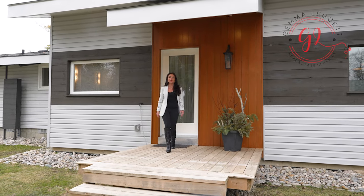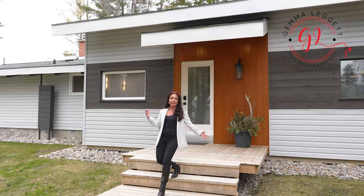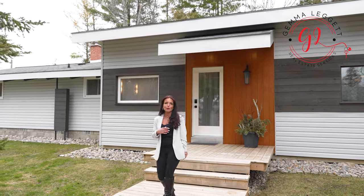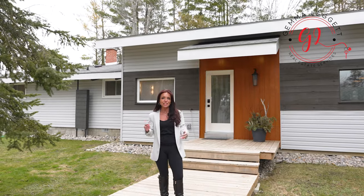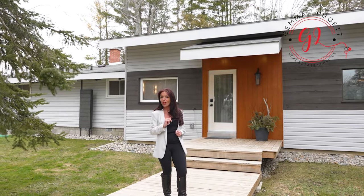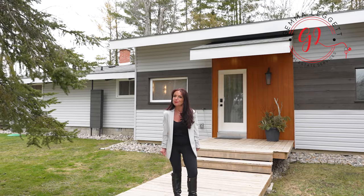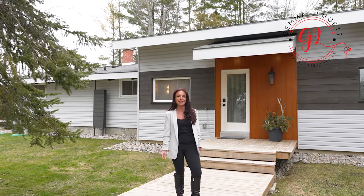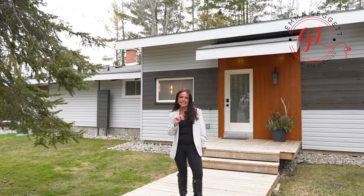Are you looking for a home where you can embrace the lifestyle that the lake has to offer? Like a turnkey custom-made two-bedroom, two-bathroom bungalow with cathedral ceilings, high-end finishes, an oversized private corner lot with a sauna and a hot tub? Well, today I am happy to present you this exquisite lakeside retreat that captures a sense of serenity and elegance.